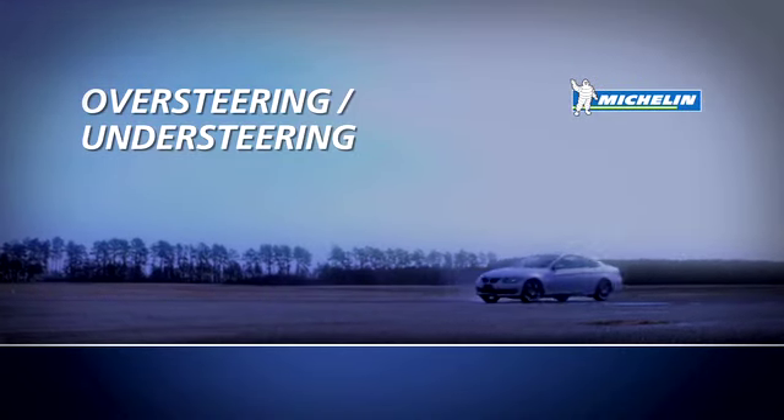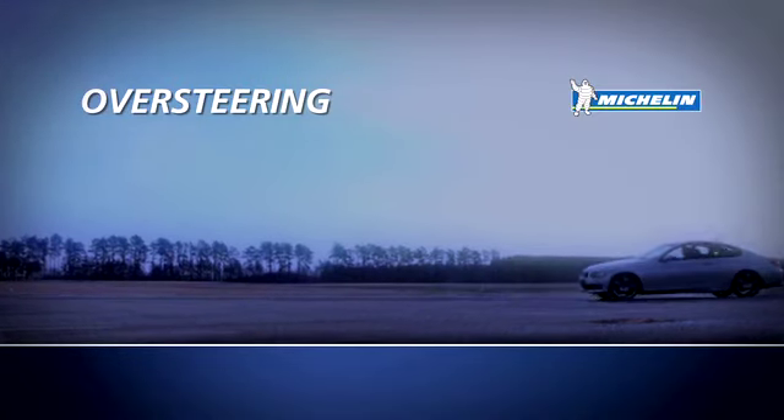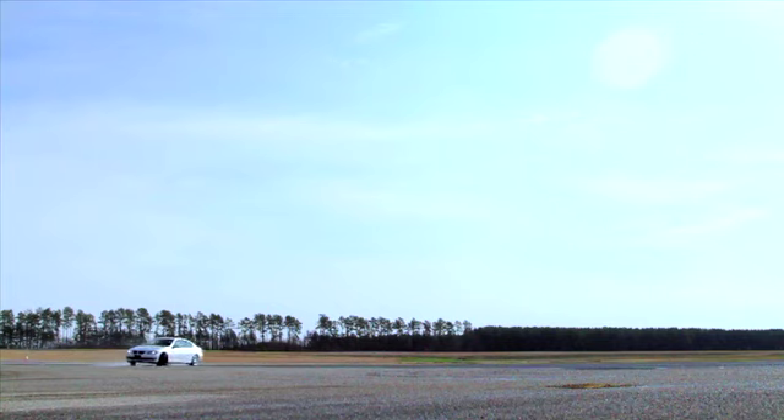Over-steering is when your rear tires lose traction before your front tires and you start to spin. The most common causes are worn tires on the rear, entering a turn too fast, and braking too hard mid-turn.